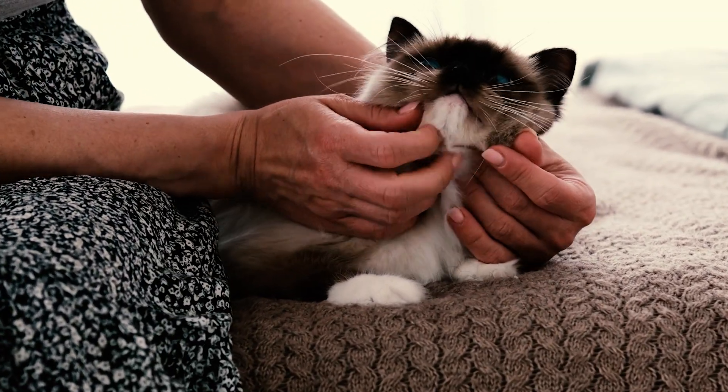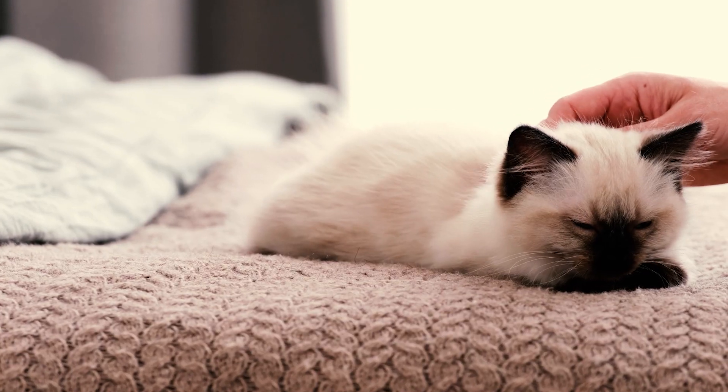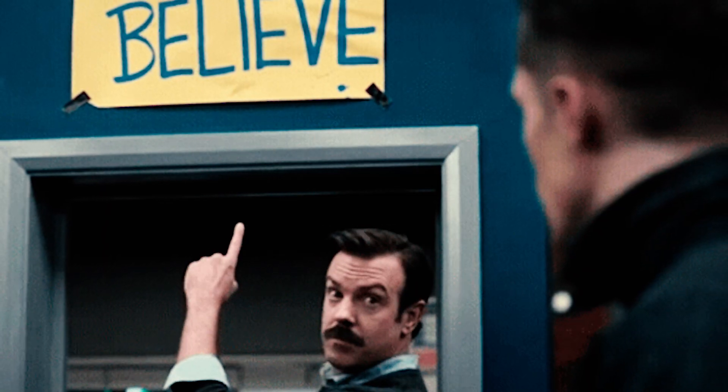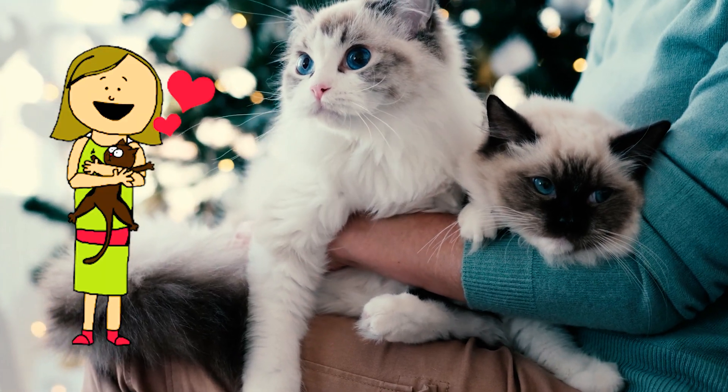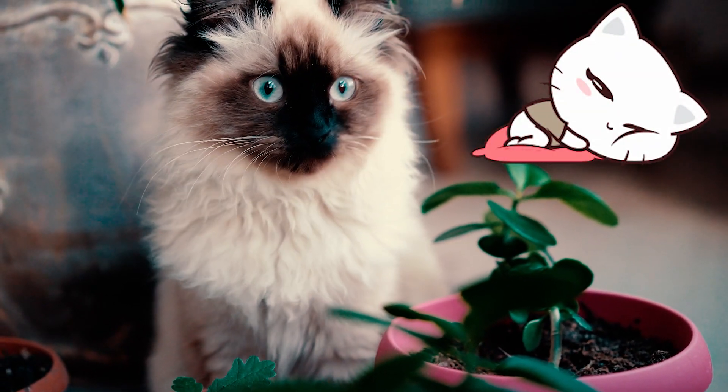Fact 10: Not all Ragdolls are floppy cuddlers as some people seem to believe. Some love to be held and will immediately melt into your arms, but others might prefer to have their own space.